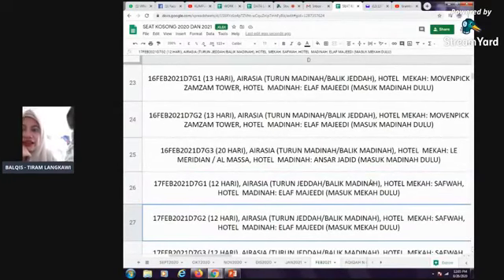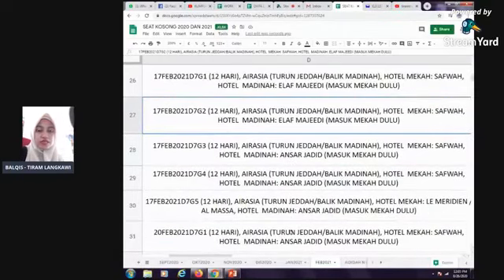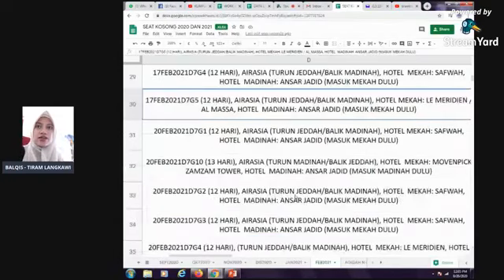Tahun depan kita kemungkinan akan ada kenaikan harga dalam RM300, sebabkan kenaikan harga visa dan hotel. Jadi kita tunggu kenyataan rasmi daripada Tiram dan harap Saudi. Sebab kita tak nak sebarkan kabar-kabar begitu. Dekat iklan kita pun kita memang mention yang akan ada kenaikan harga.